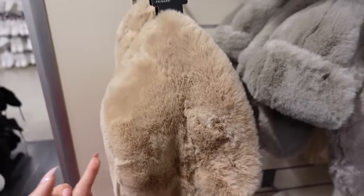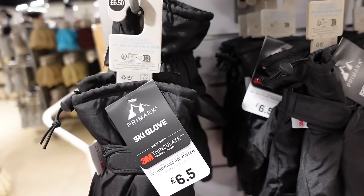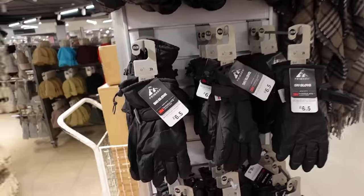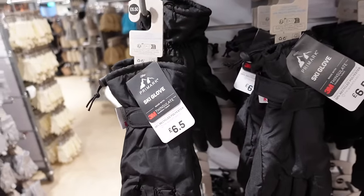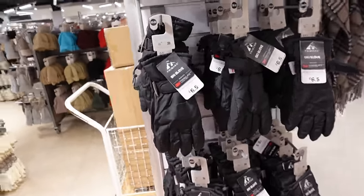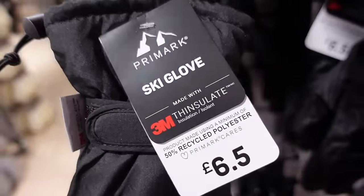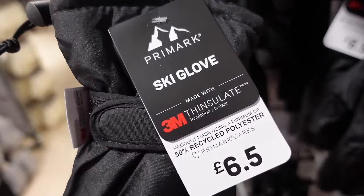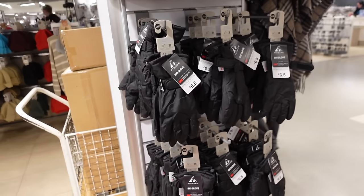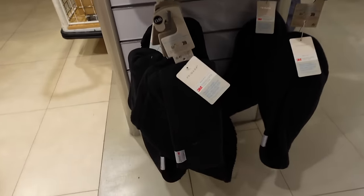Oh hello Primark with the ski stuff! I can't believe Primark sells ski gloves. Ski stuff is so expensive, and if anyone is going skiing for the first time and buying all their gear, these could be helpful — although I can't vouch for the quality. I think they might be a brand within Primark. They're £6.50 and skiing is so expensive, so saving money on little things like gloves is quite handy. They also have little headbands down here.